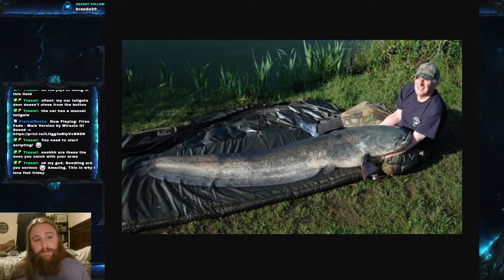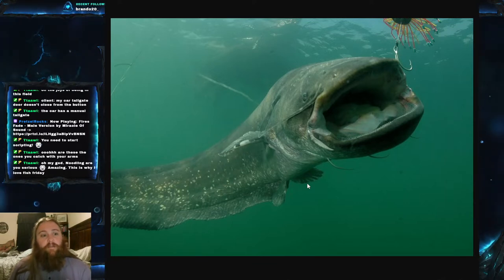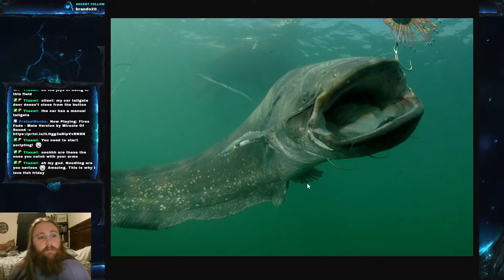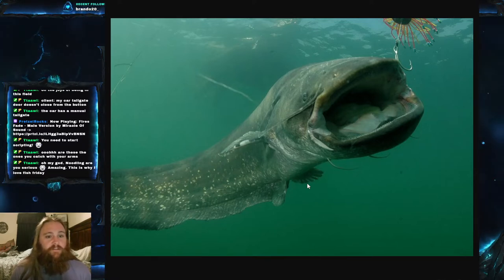They are a relatively invasive species, in large part not only due to their apex predatory nature but also because people love to transplant them for extra fishing opportunities. They're extremely prolific spawners — a female can produce up to 30,000 eggs per kilogram of body weight. That's a lot of eggs; a 50-kilogram fish would produce around 1.5 million eggs. Something interesting is that the males actually guard the nest, which most catfish don't do.